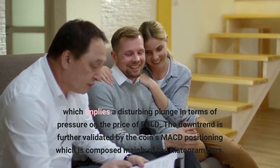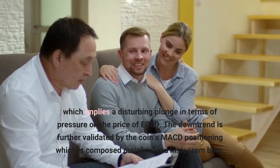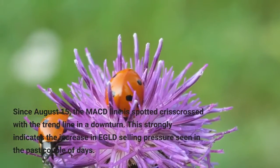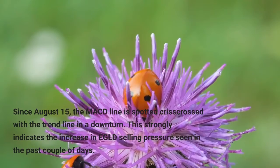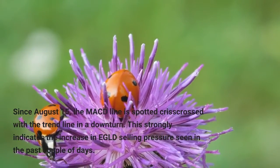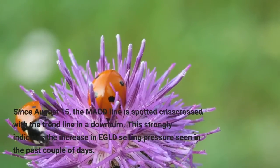The downturn is further validated by the coin's MACD positioning, which is composed mainly of red histogram bars. Since August 15th, the MACD line has spotted a crisscross with the trend line in a downturn. This strongly indicates an increase in EGLD selling pressure seen in the past couple of days.